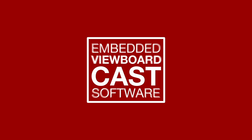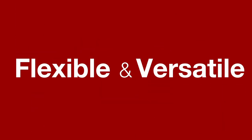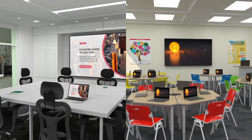What's more, embedded ViewBoardcast software delivers content-sharing capabilities, making these displays flexible and versatile enough to be used in conference rooms and classrooms.